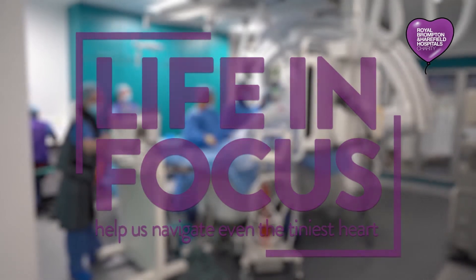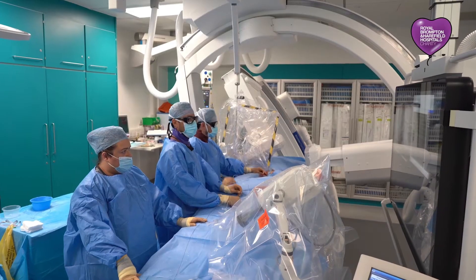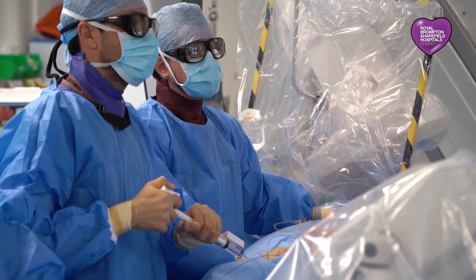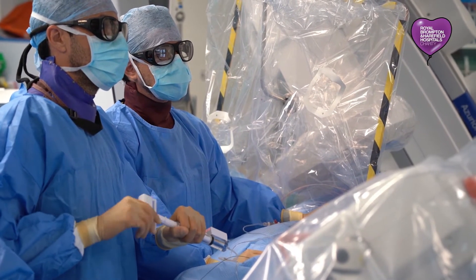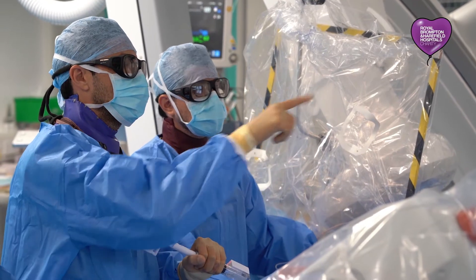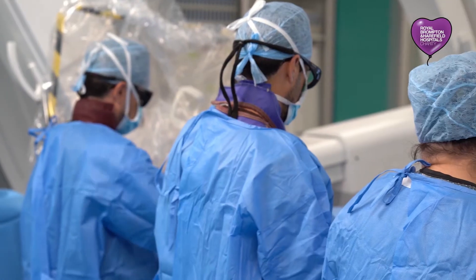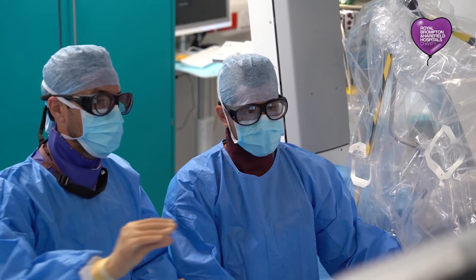This new cath lab allows us to perform procedures while integrating imaging and all sorts of resources to provide the best outcome for the patient using the minimal amount of radiation. Some of the procedures can be done interventionally instead of using surgery, thanks to the integration of interventional procedures with imaging. We can see the patient live, but we can also see previous procedures on the same spot, and integrate this with 3D echocardiogram as well as MRI and CT.